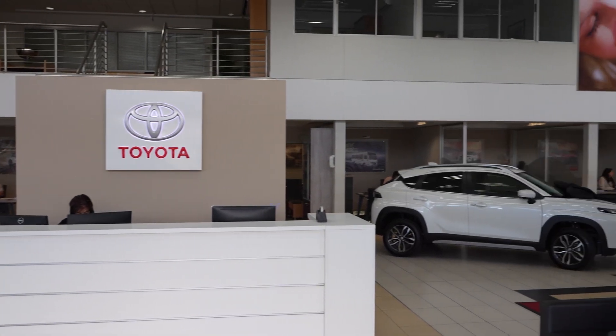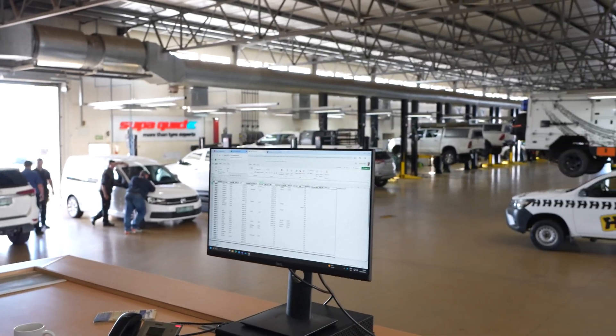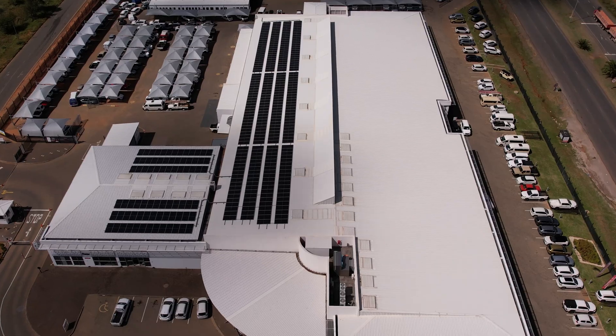I always feel so sorry for the frontline staff when they have to face a customer and the power goes off or the internet goes off. They get that look on their face where they know they can't help the customer — they can't take payment, we can't release vehicles. It's a major risk to the business. With the new solar system installed, I can feel assured that the staff knows we're backing them and supporting them with power and systems that will make their lives easier.